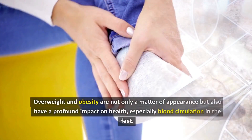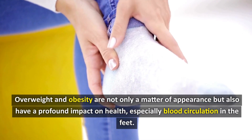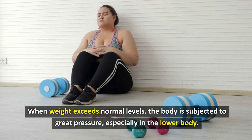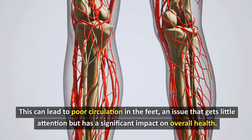Tip 1: Weight Control. Overweight and obesity are not only a matter of appearance but also have a profound impact on health, especially blood circulation in the feet. When weight exceeds normal levels, the body is subjected to great pressure, especially in the lower body, which can lead to poor circulation in the feet — an issue that gets little attention but has a significant impact on overall health.